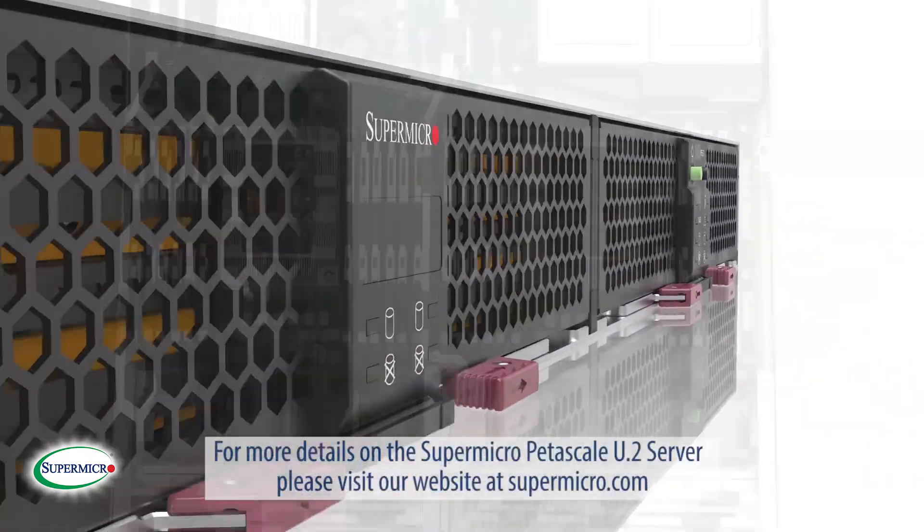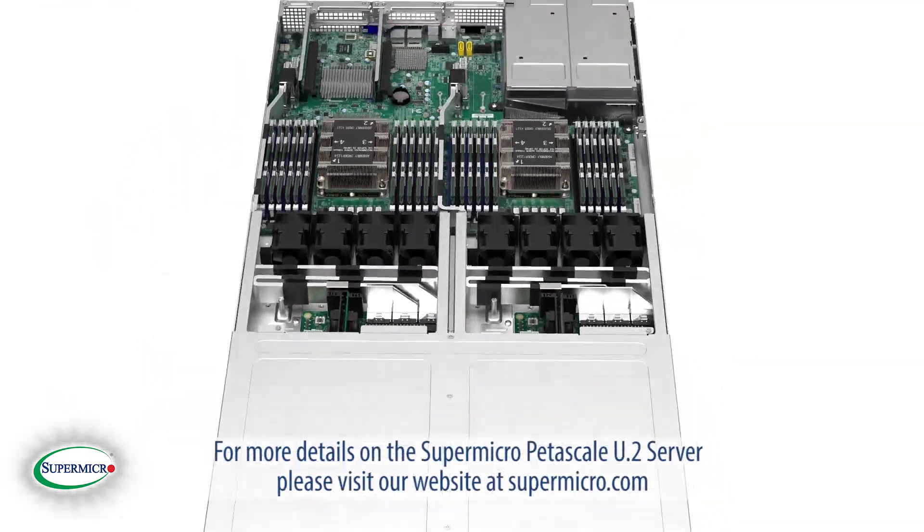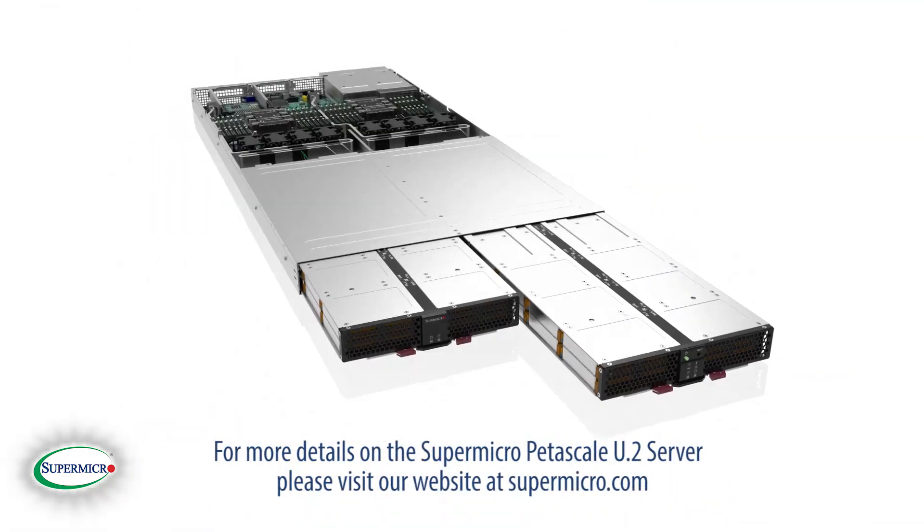For more details on the Supermicro Petascale U.2 Server, please visit our website at supermicro.com.